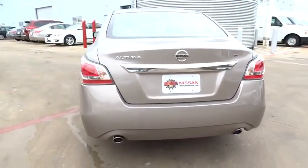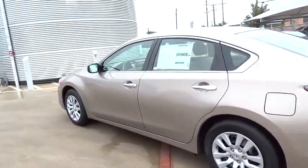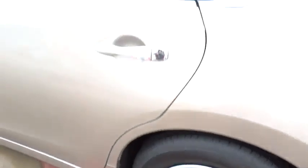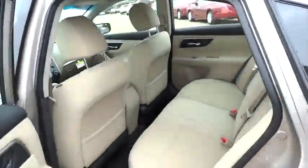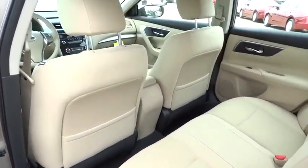Here are some of this vehicle's great options: stability control, traction control, steering wheel audio controls, anti-lock braking system, air conditioning, power steering, adjustable steering wheel, driver airbag, cruise control, keyless entry, four-wheel disc brakes.